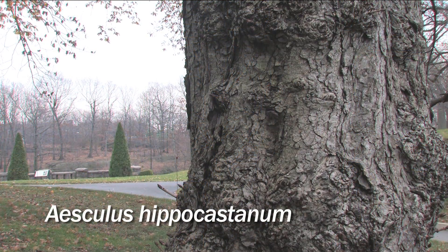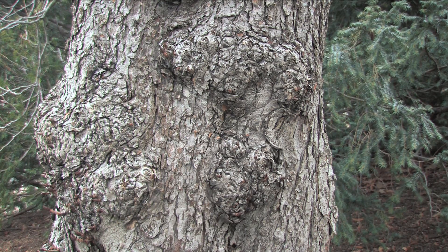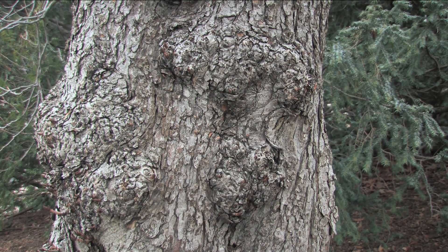Next we have Aesculus hippocastanum, the horse chestnut. This tree has irregular, scaly, dark gray bark with orange undertones.